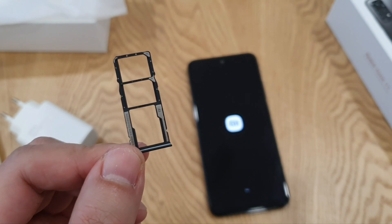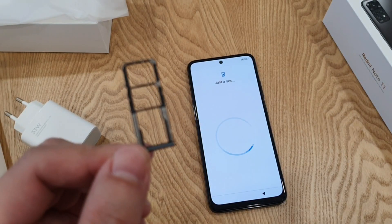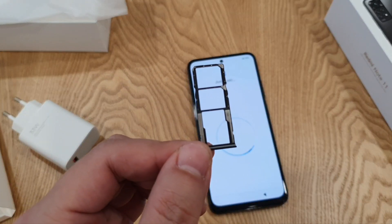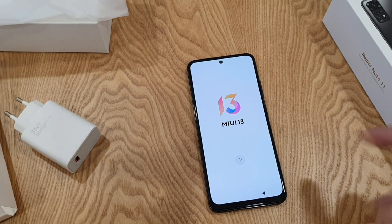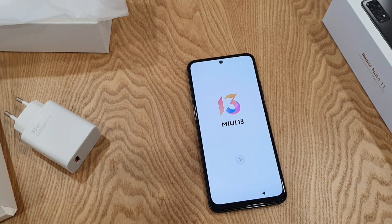Good news — this phone actually supports dual SIM card and also one microSD card at the same time. And as you can see here, this phone is pre-loaded with the latest MIUI 13.